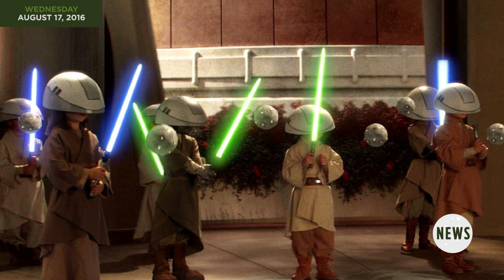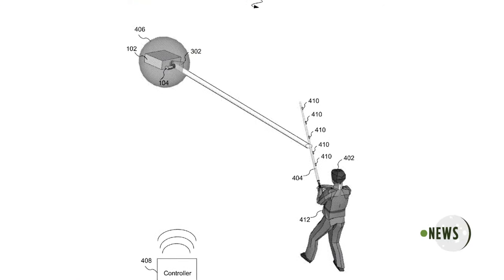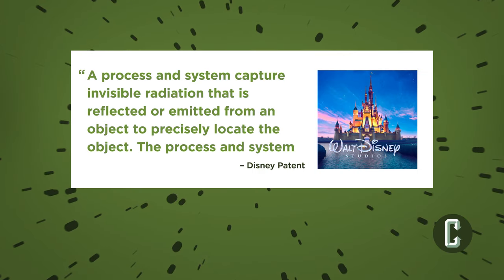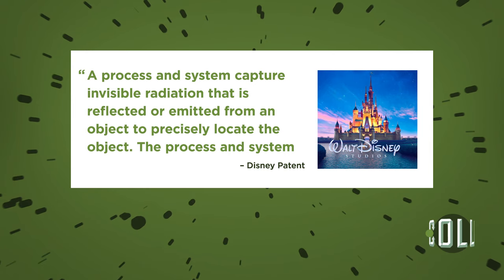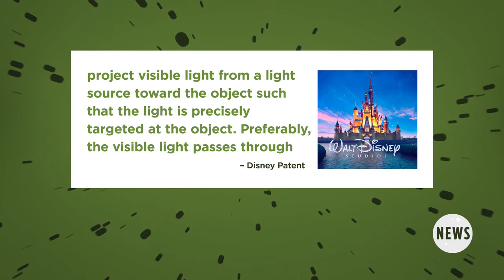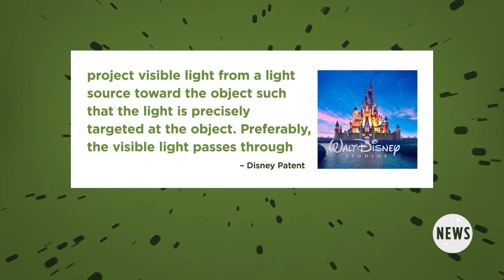Slashfilm did some digging and found out that Disney filed a patent for an audience interaction projection system that suggests they're developing lightsabers for the park. That system is described as follows: a process and system capture invisible radiation that is reflected or emitted from an object to precisely locate the object. The process and system project visible light from a light source toward the object such that the light is precisely targeted at the object.